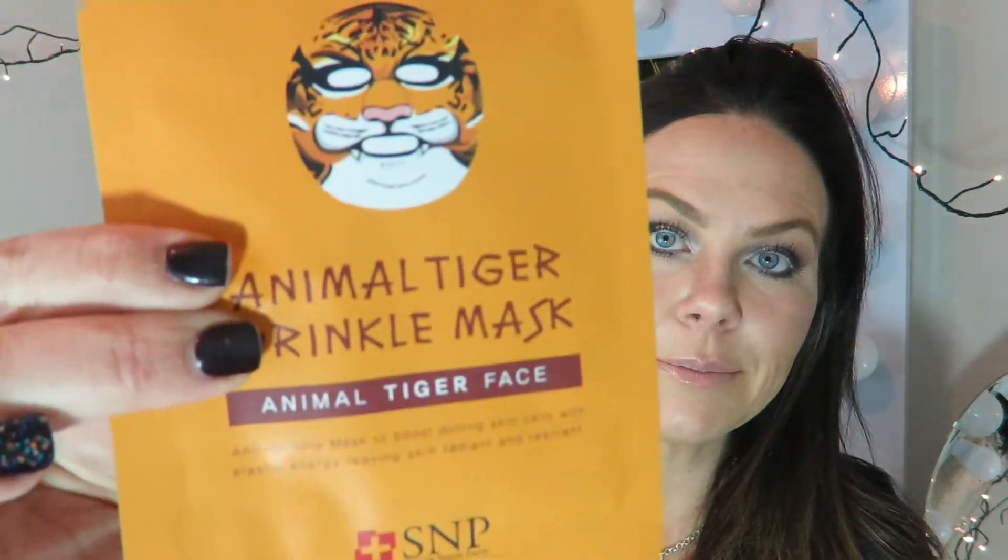Animal tiger wrinkle mask — anti-wrinkle mask to boost dulling skin with elastic energy, leaving skin radiant and resilient. Well hello, who doesn't like that? It looks fierce!